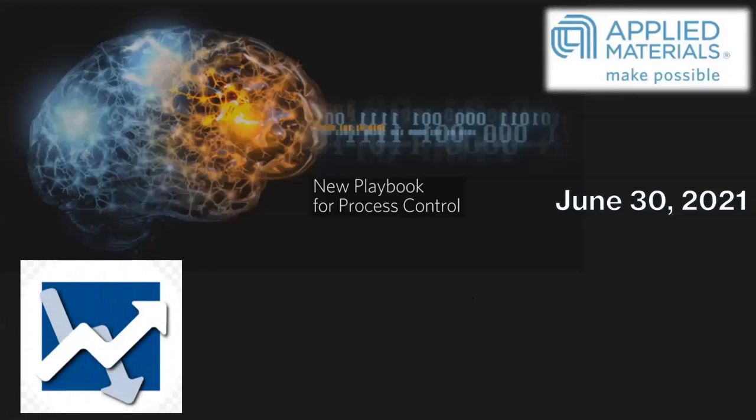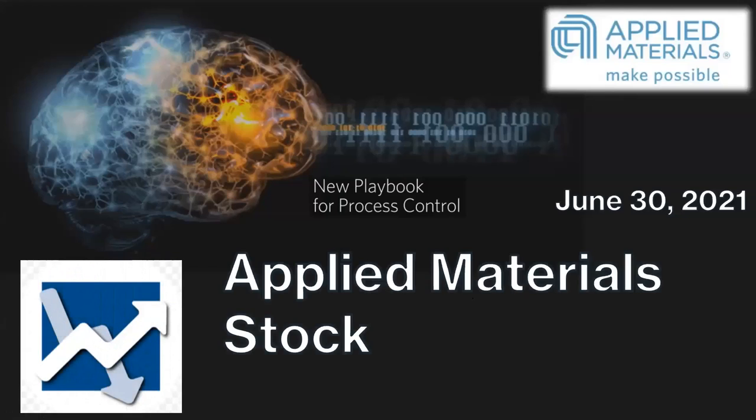Hey everyone, this is Dan. Applied Materials has been doing pretty well in the past year. Will the price continue to go up? Let's look at the details.